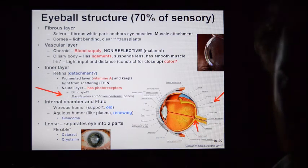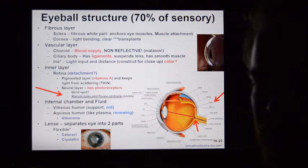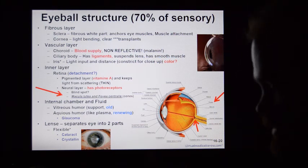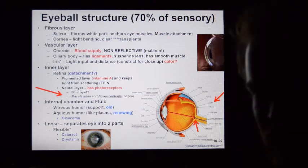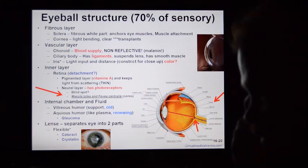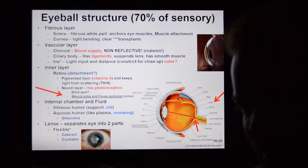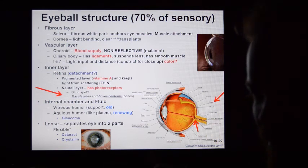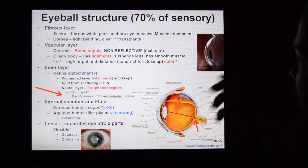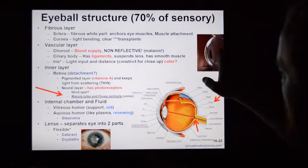To sclerize means to toughen or harden. The white part of the eye is basically the same substance as a tendon or ligament — just a bunch of collagen fiber. It's very thick and very strong, helping to maintain the shape of the eye overall. Cutting through the sclera of an eyeball feels like cutting a tin can. It's very tough, very strong, and it's where the muscles attach.